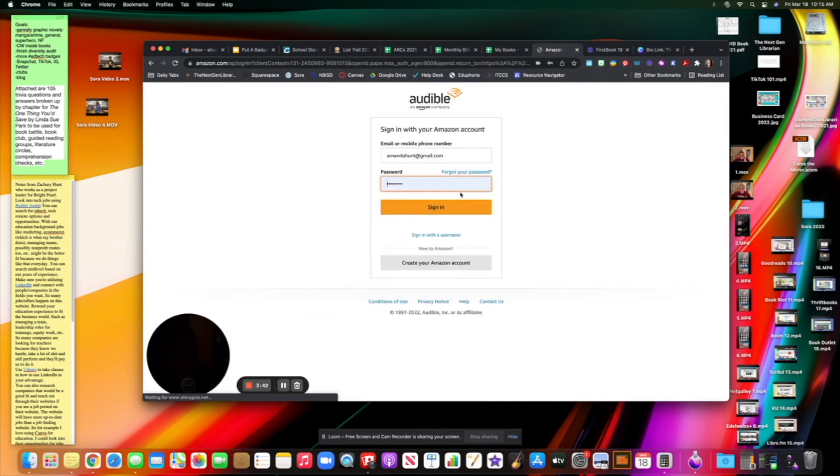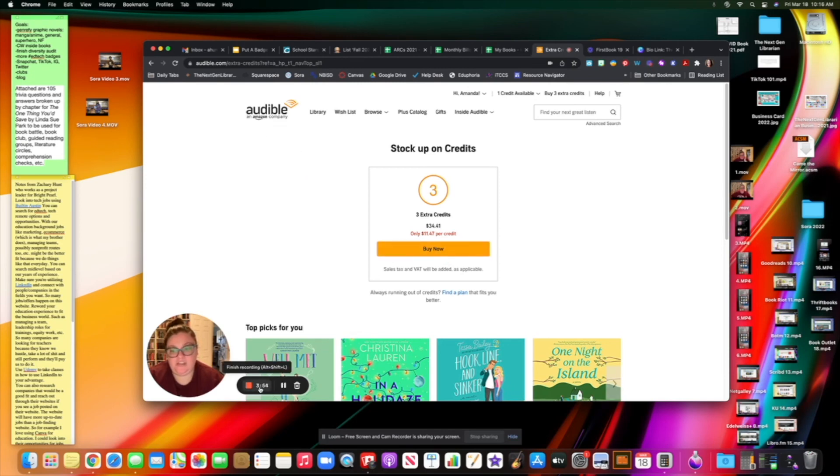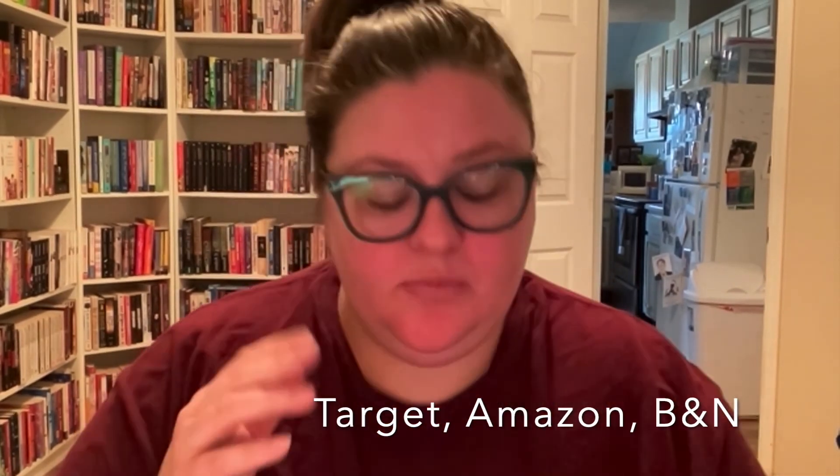If you don't want two credits a month, you can do one credit, which is about $20 a month. You can also buy three extra credits for about $34.41 — $11 per credit — which is great for a road trip or a plane ride. Audible has the biggest audiobook catalog out there, which I kind of hate, but if I want to read as much as I do I have to get it from all sources. They let you read really fast too. If you have Prime or an Audible membership, they also have free audiobooks — some are really good. Even if you're not a member, you can access their free catalog. Definitely consider Audible if you like audiobooks.